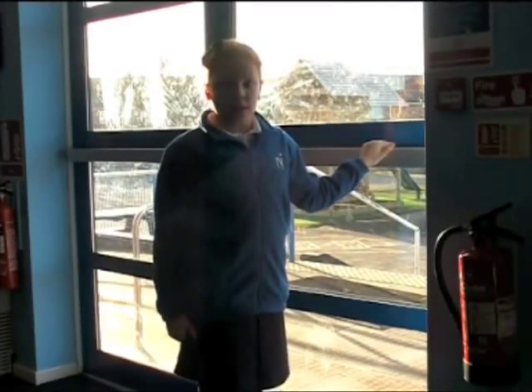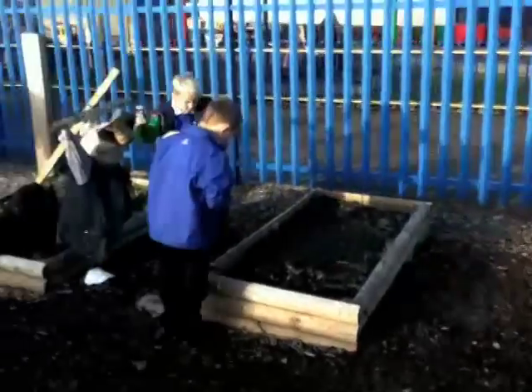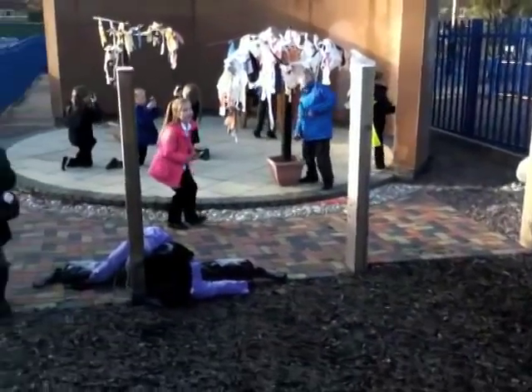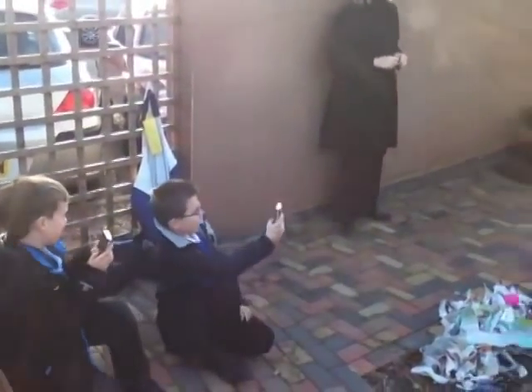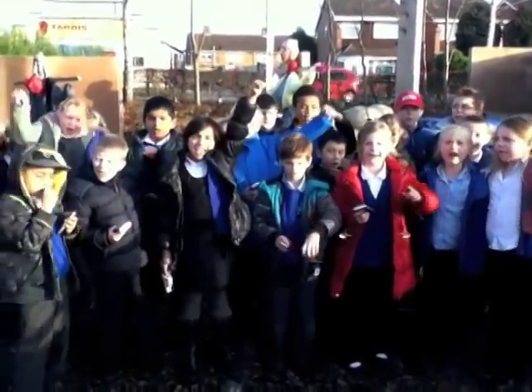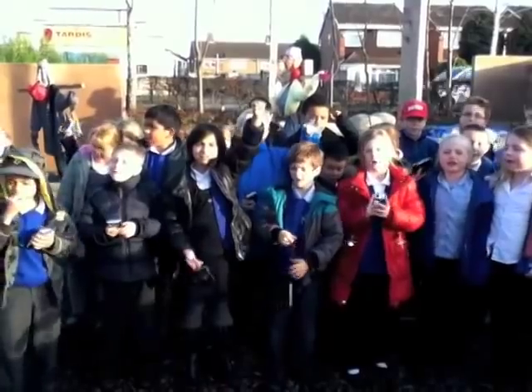Let's go and see what Year 3 are doing outside. We are going to be able to tell a story.